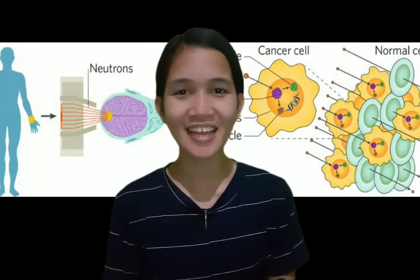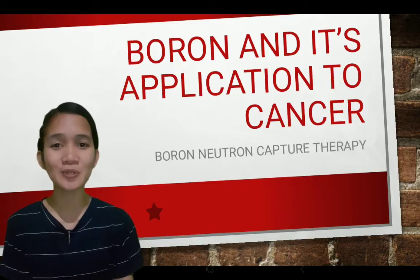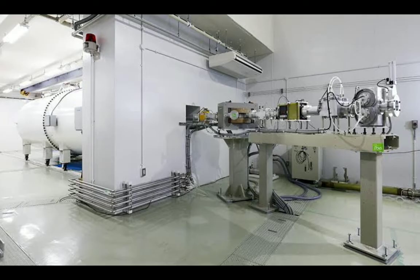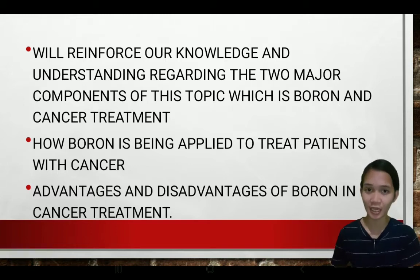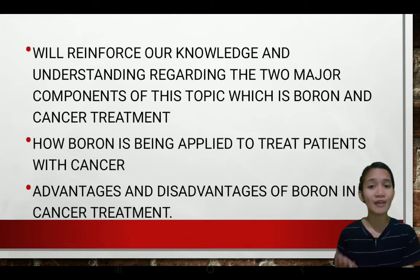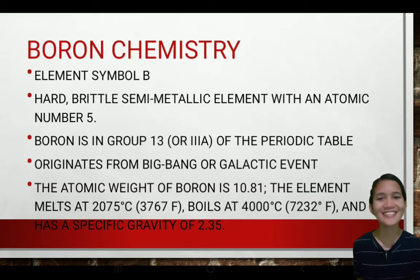Greetings. I'm Keisha-Andrea Cunarco-Calda from BSEC1, and the topic I chose to tackle in this video is about boron and its application to cancer treatment. Before we start, I would like to outline the three major points to be discussed here. The first is to reinforce our knowledge and understanding about boron, or boron-10 specifically, and about cancer and cancer treatment.